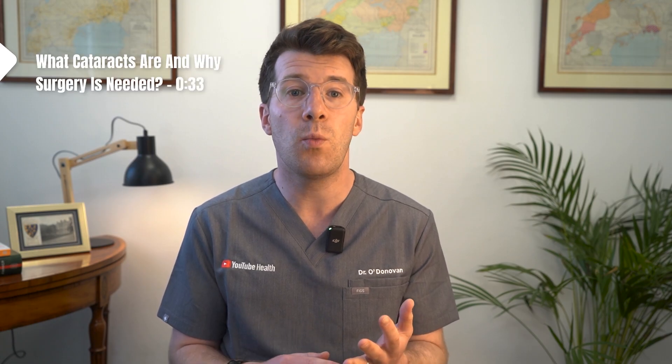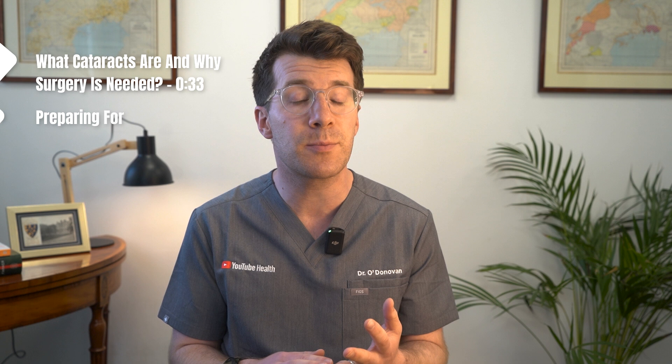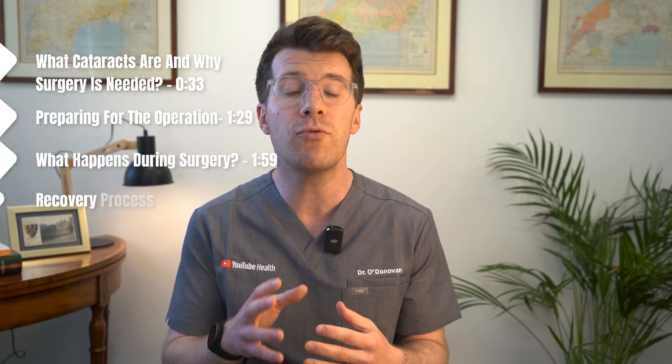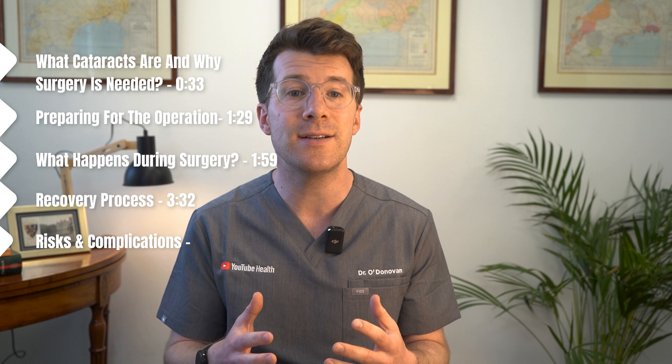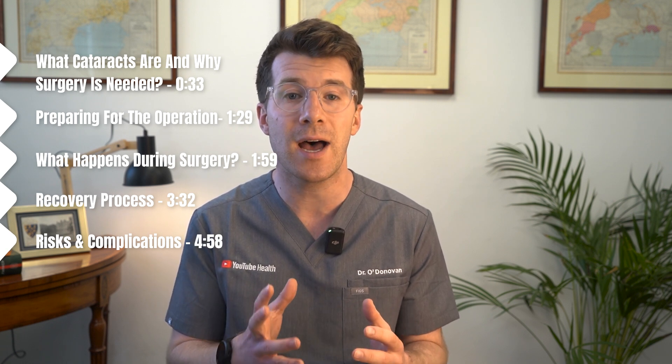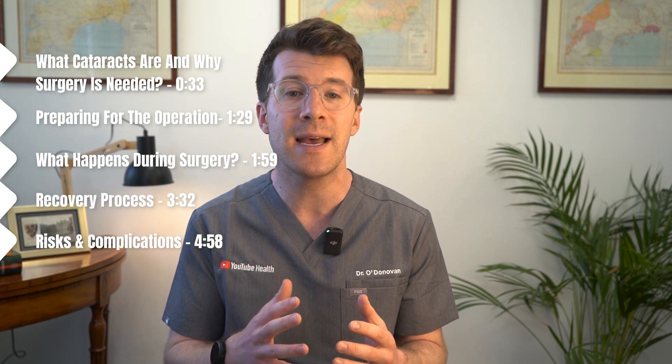In this video you're going to learn about what cataracts are and why surgery is needed, how to prepare for the operation, what happens during the surgery, what recovery looks like, and the potential risks or complications. Each section of this video is timestamped and split into chapters to help you navigate your way around.